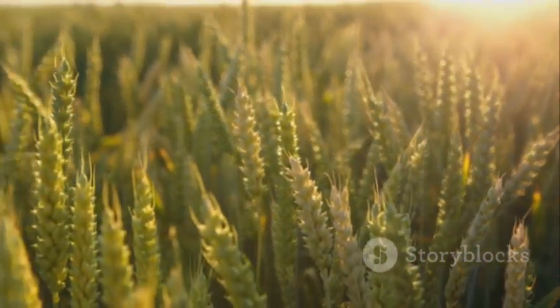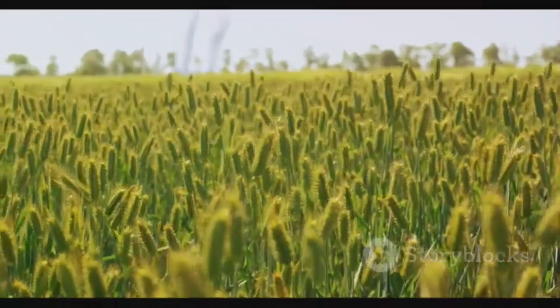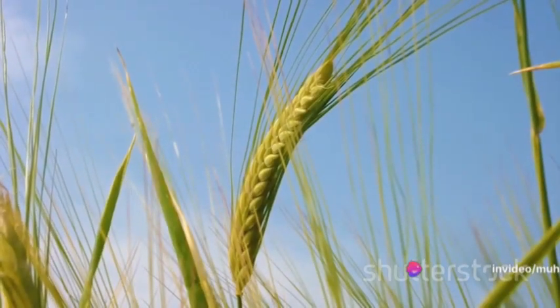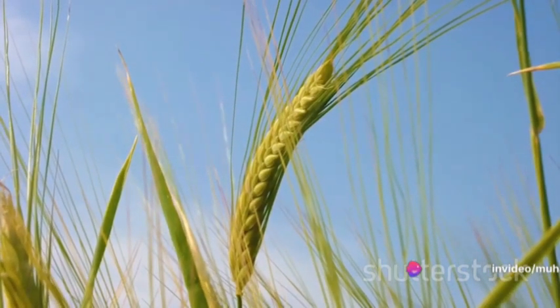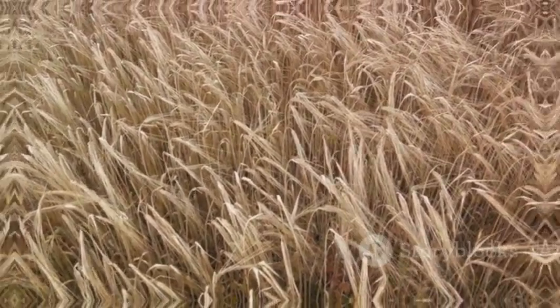As the wheat plant continues to grow, it enters a phase called tillering. During this stage, the plant produces additional shoots from its base. Each of these shoots has the potential to produce a head of wheat. The more tillers a plant produces, the higher the potential yield of wheat.